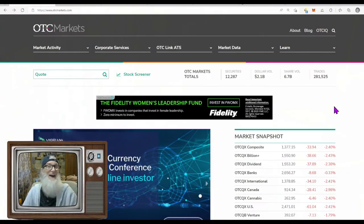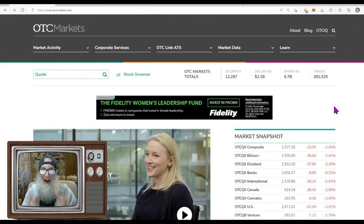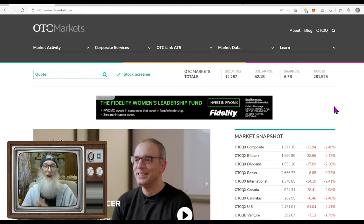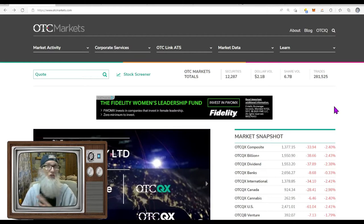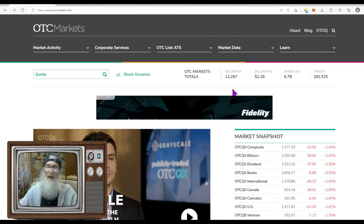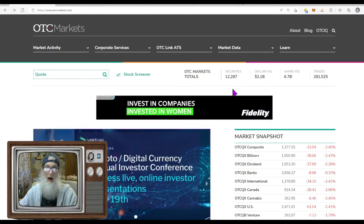If you're a regular watcher, you know exactly where we are right now — we are at the otcmarkets.com website. This is my favorite site to do due diligence on an OTC stock, simply because it's never outdated. FINRA and the SEC update this site every single day, so why waste your time searching around the internet? Just come here, it's really easy.